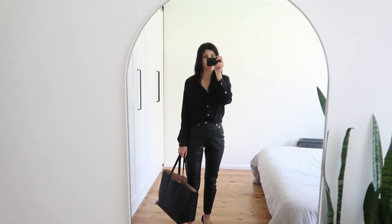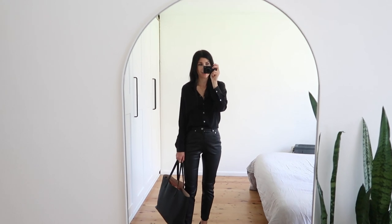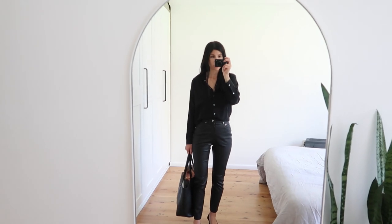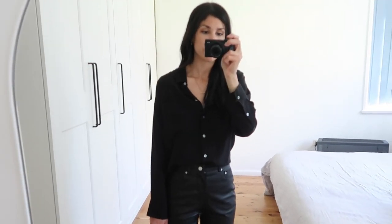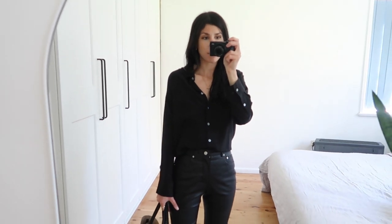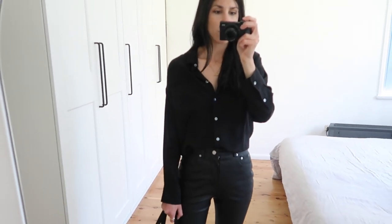Outfit number two is styling leather trousers for the office. This kind of depends on the working environment you're in, but even my mum when she worked in corporate wore leather skirts and leather trousers to the office — it's all about how you style it. For me I really wanted to play on texture with this look because I've gone very monochromatic. I decided to pair silk with leather because I think that's a really nice way of balancing out the edginess of the leather trouser with something more fluid and soft.